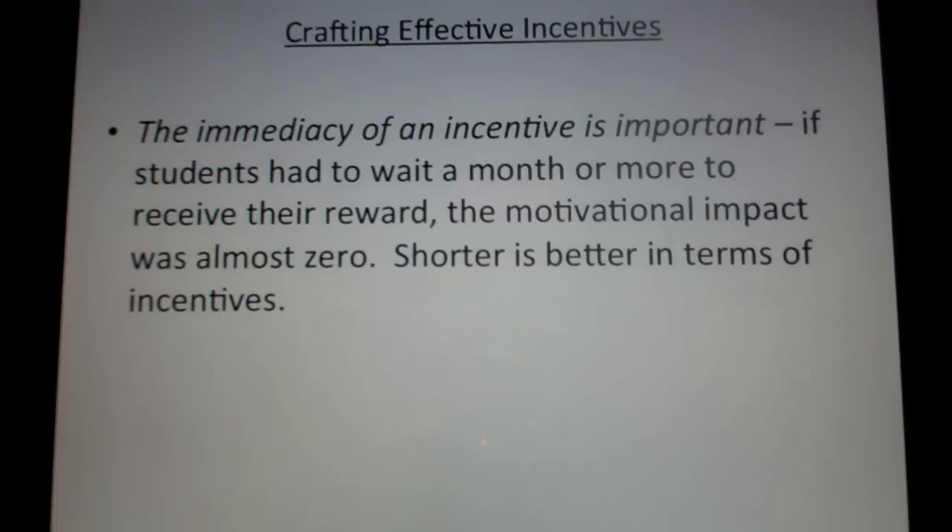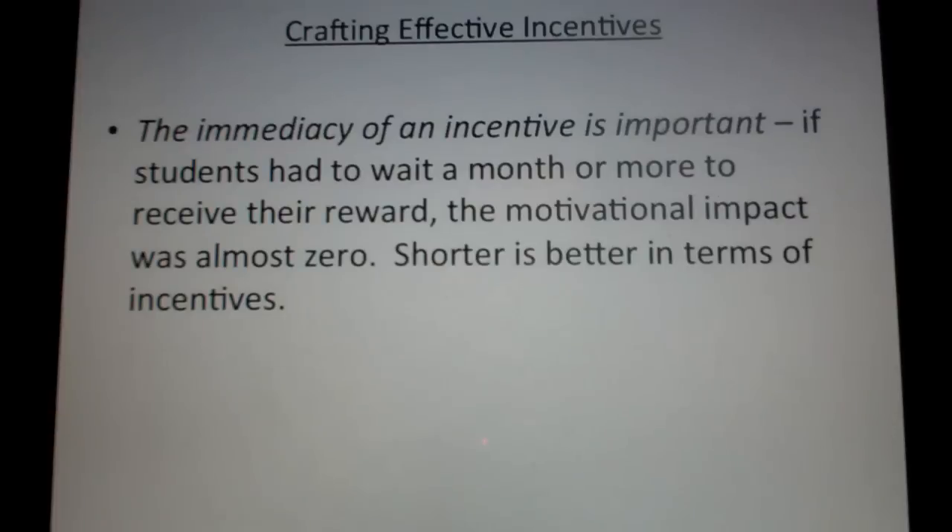Next, the immediacy of an incentive is important. They found that if students had to wait a long time to receive a reward, the motivational impact was almost nothing. If you say to students, "If you achieve a certain grade or behave a certain way, then in three weeks we'll have a popcorn party" — that's going to be less motivating than if that popcorn party is happening on Friday. It's just the way we're wired: it's hard to use something that's far in the future as a strong motivator.